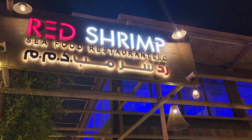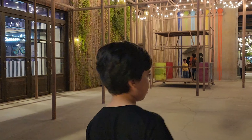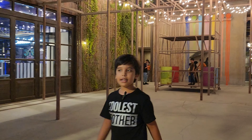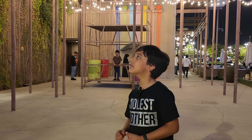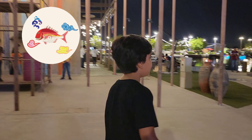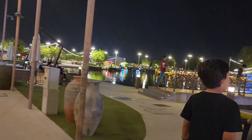This is called the Red Shrimp Seafood Restaurant. In this restaurant you can get any type of seafood like sushi, crabs, shrimps and all kinds of seafood — I don't know all of them.